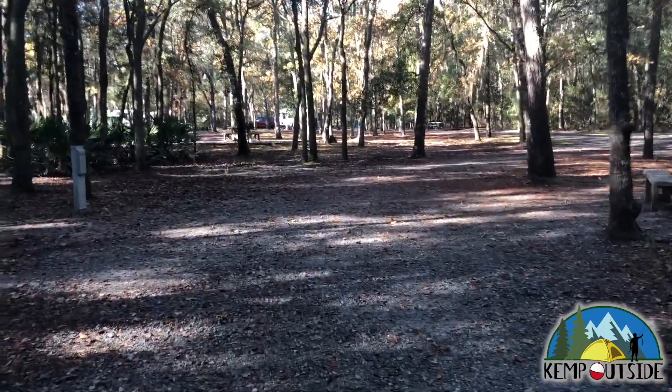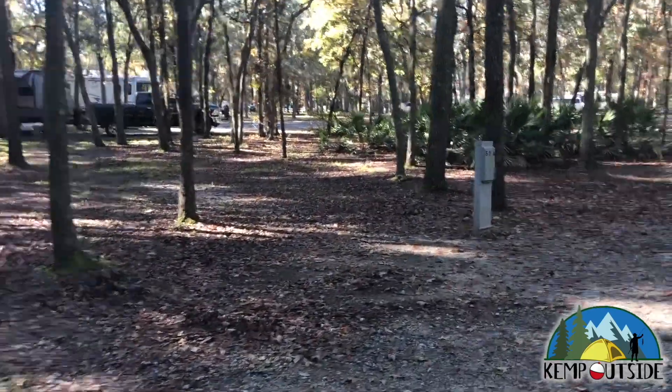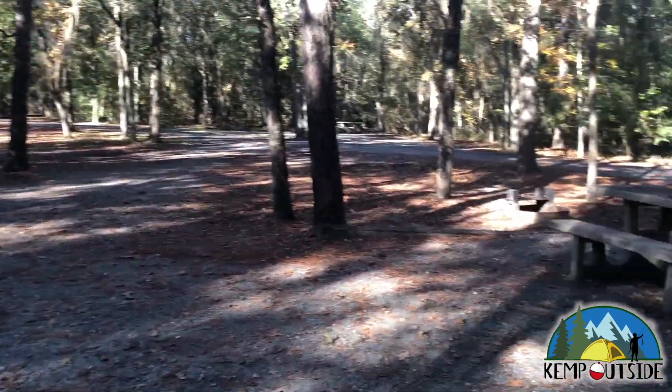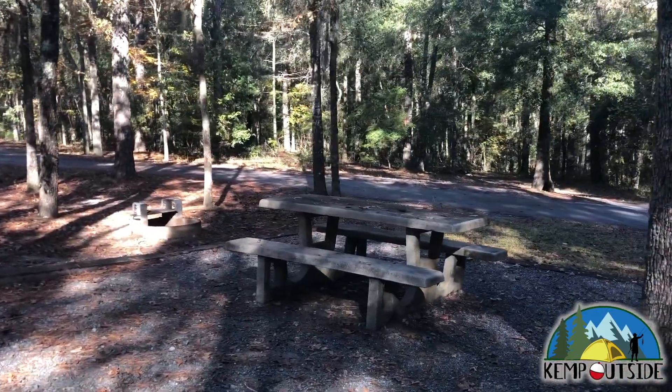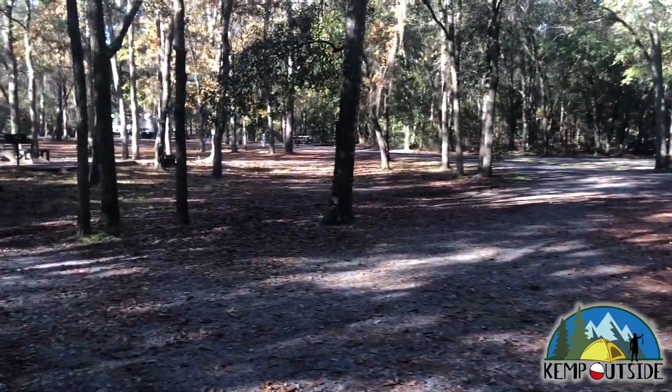There are lots of trees for shade or to hang a hammock, and plenty of places to pitch a tent or a screen house. The site does have water and electric hookup. There's no sewer hookup in this campground, but there's a dump station. This site has a stone picnic table that's too heavy to move, and a fire pit with grill grate.